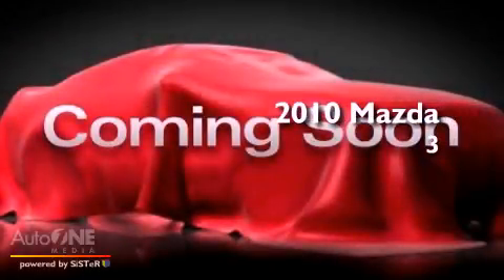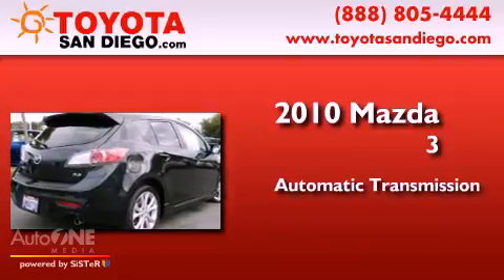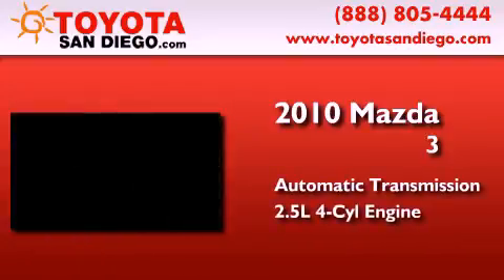This is a 2010 Mazda 3. This compact has an automatic transmission and an in-line 4-cylinder engine.